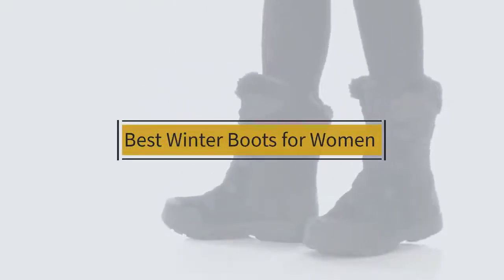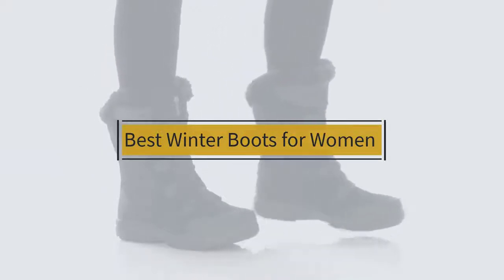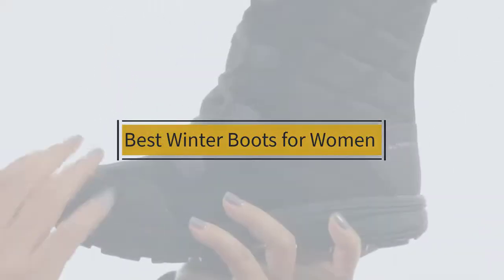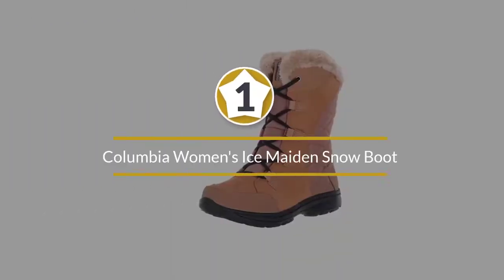If you are looking for the best winter boots for women, here is a collection you have got to see. Let's get started. At any time you can click the circle for more info and real-time deals.